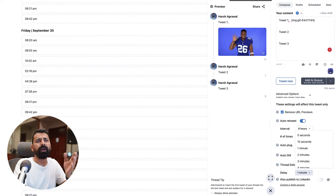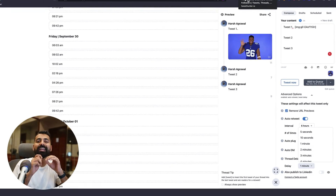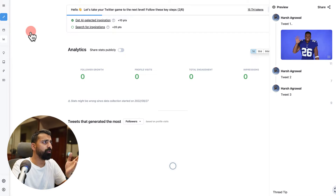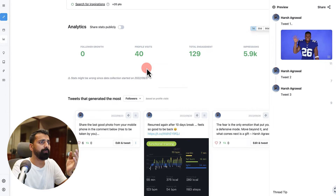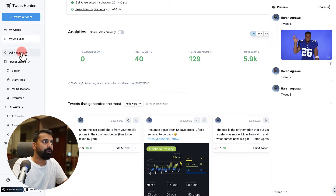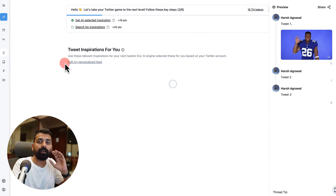Many of you might not just be interested in lead generation or making money from Twitter and may want to do more. Let me show you what else you can do with Tweet Hunter. There's one thing which makes it very significant: the AI feature, which we'll explore in a moment. You can go to 'My Analytics' to pull up analytics from your Twitter profile — just connect your Twitter account. The hardest part of Twitter growth is coming up with new tweet ideas, and this is where daily inspiration comes into the picture.